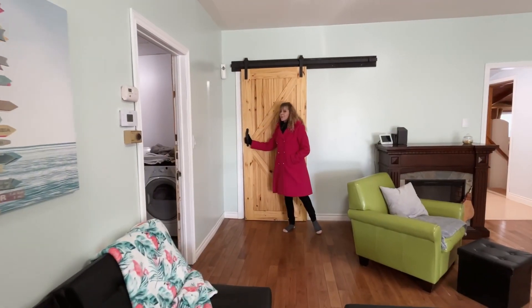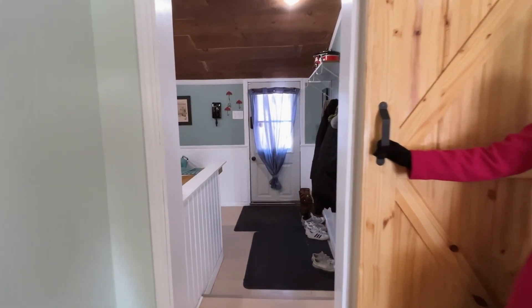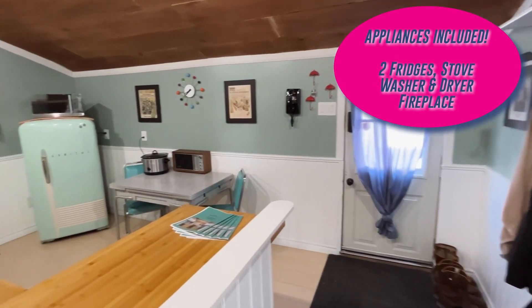Get ready to rock around the clock as you enter the 1950s-inspired kitchen, with its restored stove, wall telephone, and 1950s fridge.